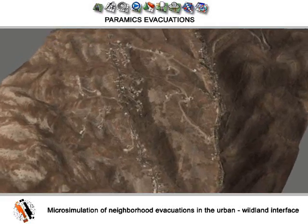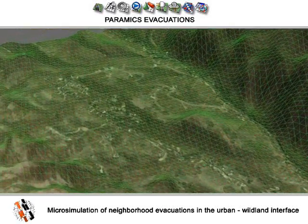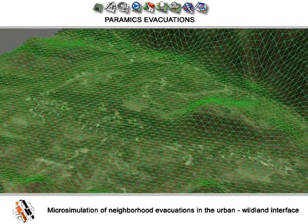This is a Pyramix mesh and overlay. The overlay is simply a screenshot from Google Earth. We have adjusted the height of the mesh to replicate the geography of the canyon.